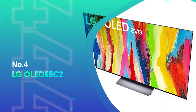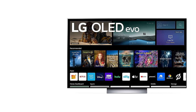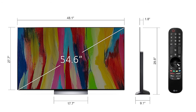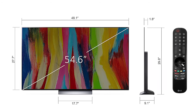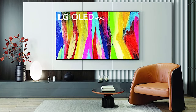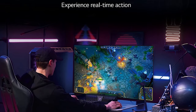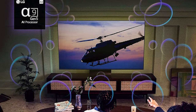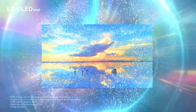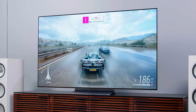Number 4: LG OLED 55C2. For those tempted by the deep blacks and infinite contrast of an OLED TV, the LG C2 series is your best bet for value. It's now been surpassed by the LG C3, but that TV is only an iterative improvement and it costs significantly more. The C2 has just about every cutting-edge feature, making it a fantastic value after a series of big price cuts. The Alpha A9 Gen 5 processor is designed to offer excellent object enhancement and dynamic tone mapping for more real-looking images.